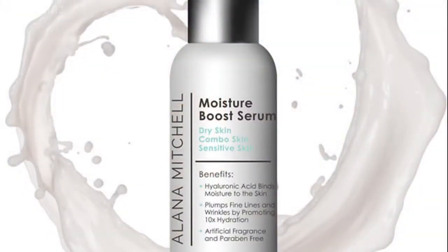I've been using a product from Elena Mitchell that I really, really like, and I think you will too. It's called the Elena Mitchell Moisture Boost Serum. It's for dry skin, combination skin, as well as sensitive skin.